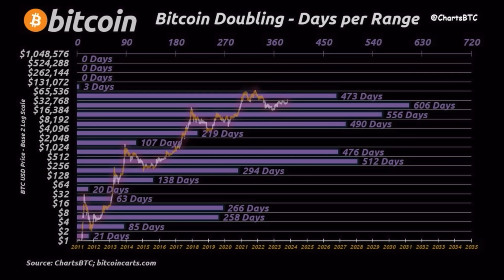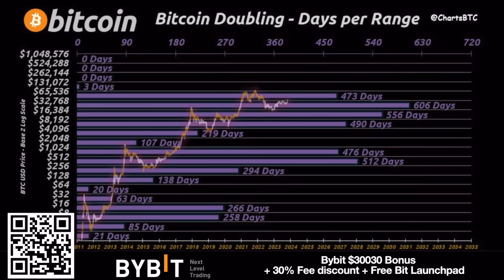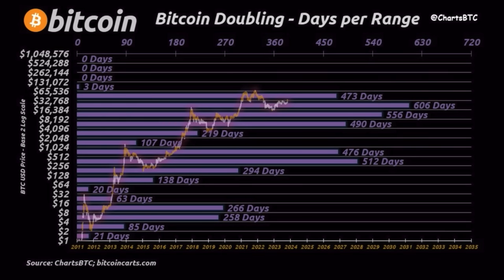Then we have this really cool chart — Bitcoin doubling days per range. We can see we spent around 473 days between 30k and 65k, and between 16k and 30k we spent almost a thousand days. Now we can see there are a lot more days that we can spend between 65k and a million dollars, and the longer we are in this market, the more we will get into the areas above 65k. It's very simple — that's just how it works.